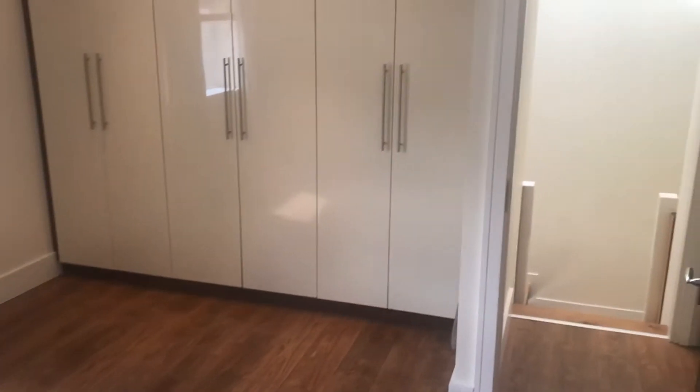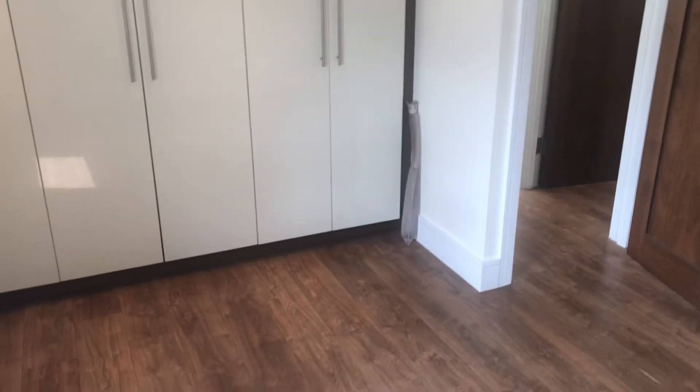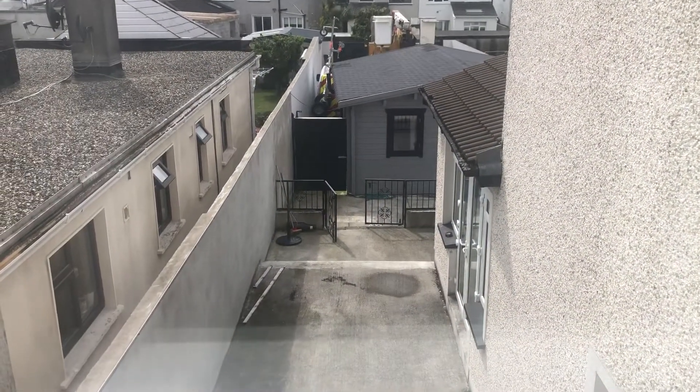This one overlooks the rear garden. Again, plenty of storage — ceiling to floor wardrobes. And you're overlooking the small courtyard and the cabin to the rear.